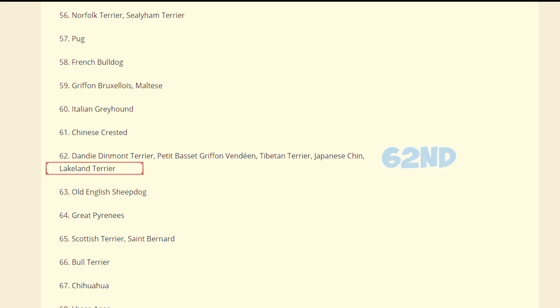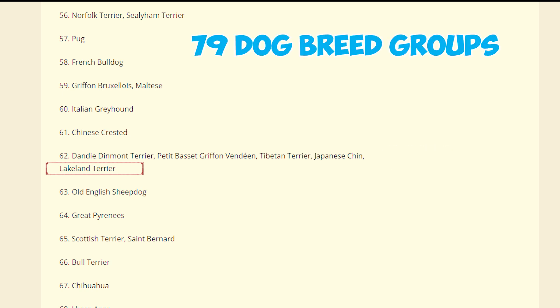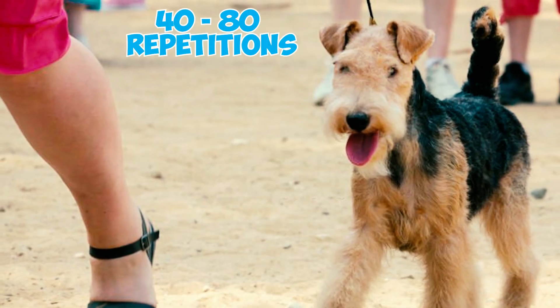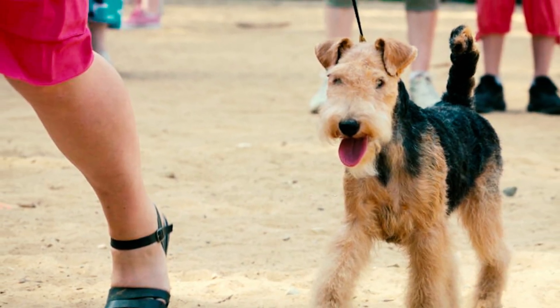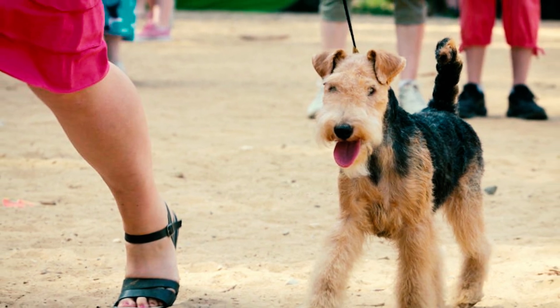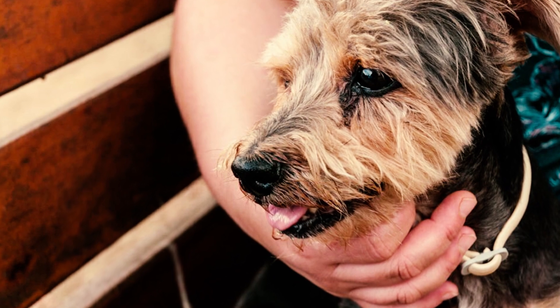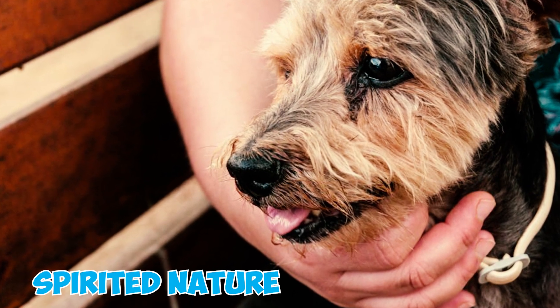Number seven: according to Stanley Coren's book 'The Intelligence of Dogs,' Lakeland Terriers rank 62nd out of 79 dog breed groups in fair working obedience intelligence. They tend to require 40 to 80 repetitions to learn a new command and usually understand common commands correctly on the first try only about 30 percent of the time.